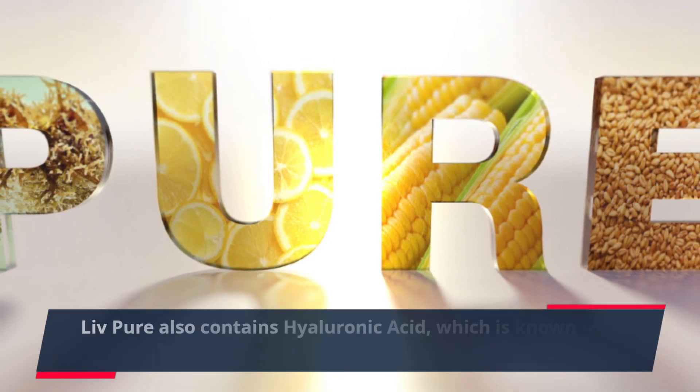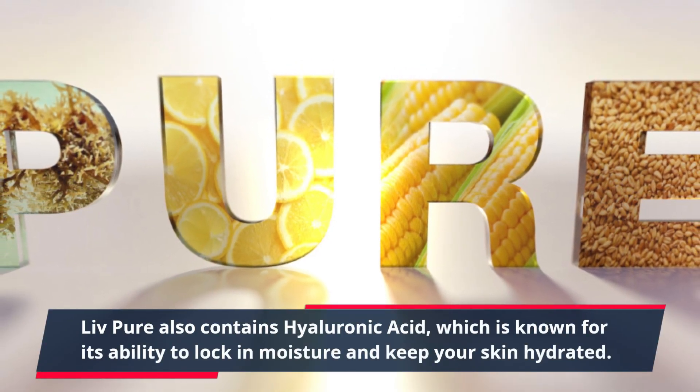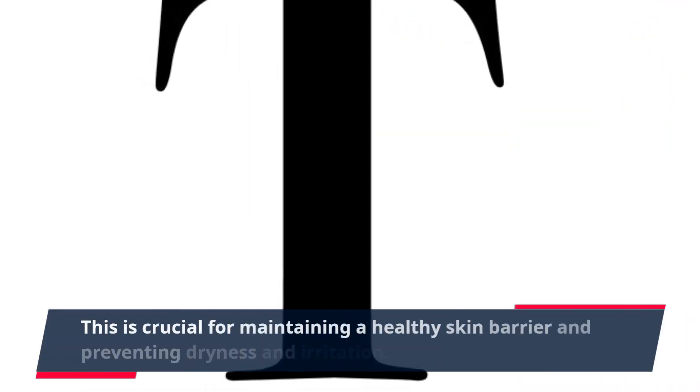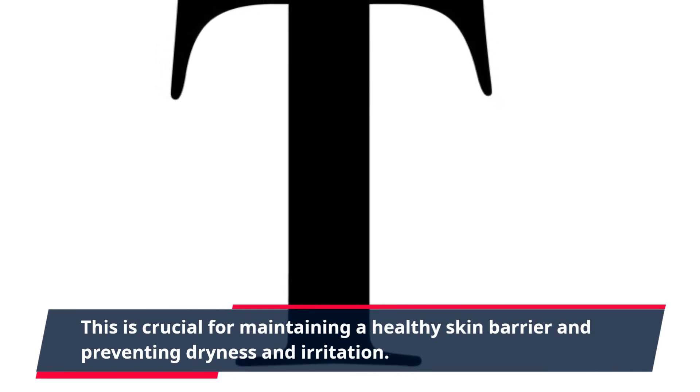Live Pure also contains hyaluronic acid, which is known for its ability to lock in moisture and keep your skin hydrated. This is crucial for maintaining a healthy skin barrier and preventing dryness and irritation.